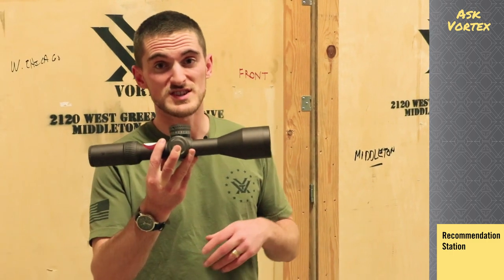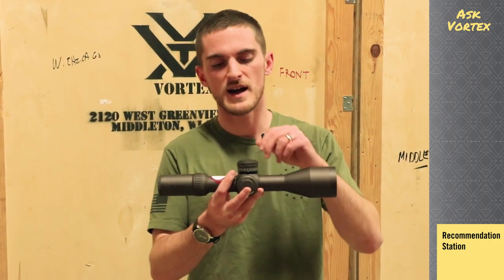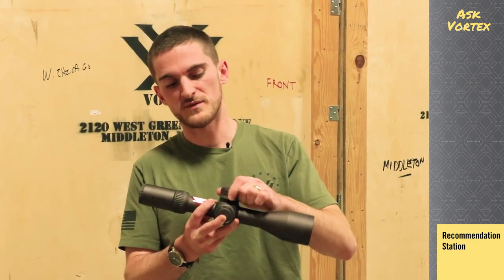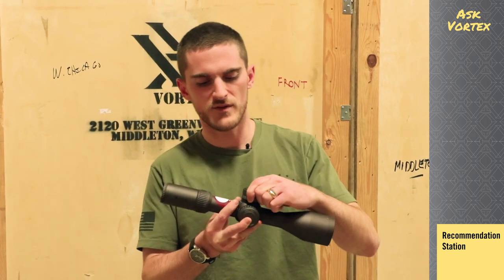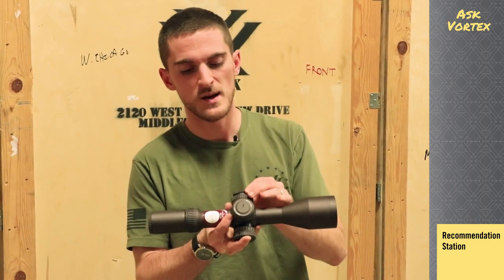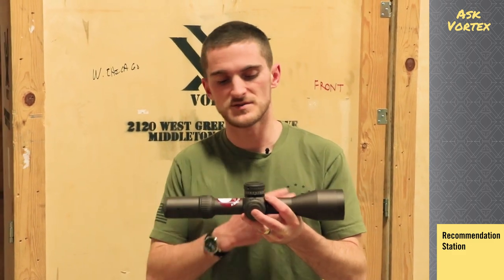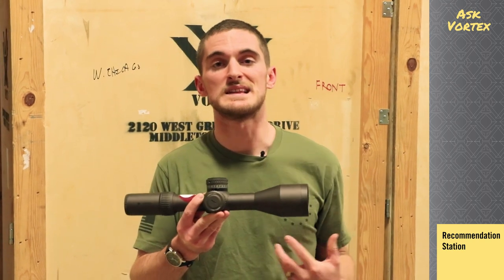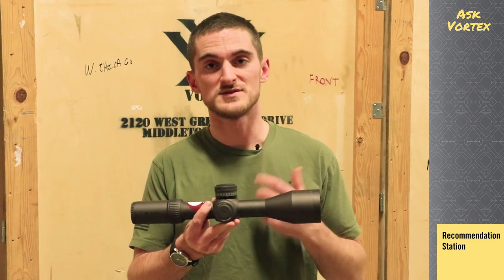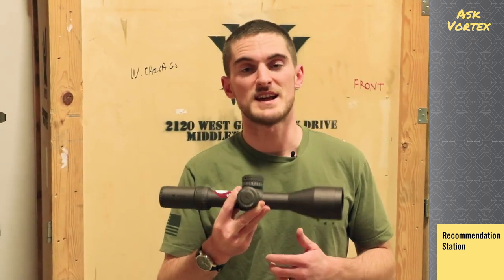Let's talk about the Razer HD Gen 2. This is essentially a feature monster — you've got a 34-millimeter tube, locking turrets, and an integrated LTCH zero stop which is an updated version over the RZR zero stop: a bit simpler to use and very nice. You also have the illumination dial integrated on the side, similar to the PST Gen 2, but this one is locking — pretty unique in and of itself. Of course features are great to have, but you need the optics to compete at the highest level in long range competitive shooting. The optical system in the Razer HD is one of the best out there — in fact in our line it really is the best you can get. So if you want the best of the best for long range competitive shooting, definitely check out the Razer HD Gen 2.